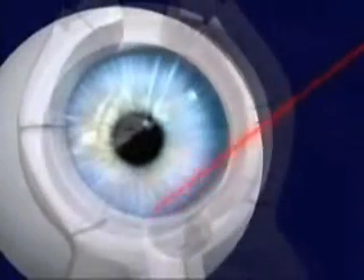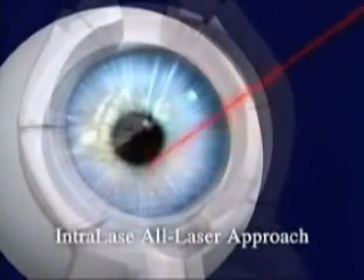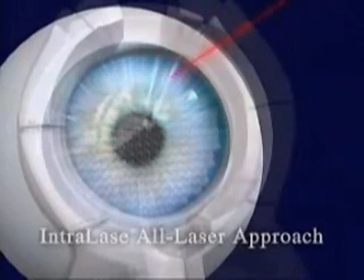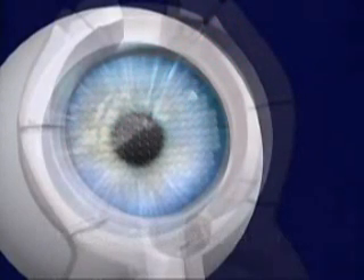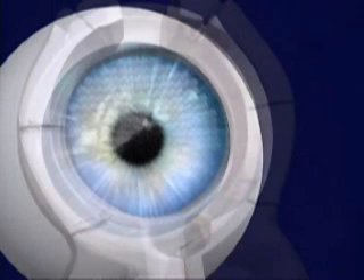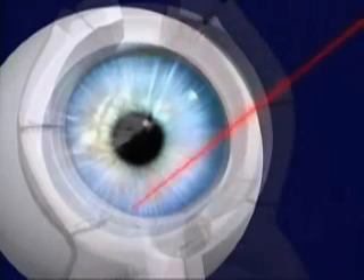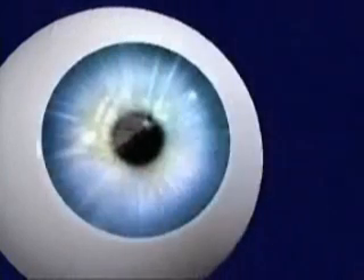The difference today is that we use Intralase's advanced laser technology in the first step of the procedure, rather than the traditional mechanical hand-held bladed device. The Intralase technology provides a less invasive approach that uses a computer-controlled laser rather than the hand-held bladed device.